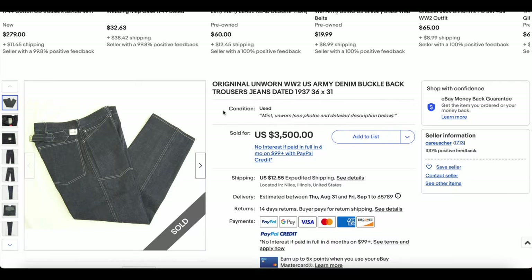At number three, we have these unworn, dead-stocked World War Two US Army denim buckle-back jeans. This is unbelievable — dated 1937, so these would be well before World War Two.